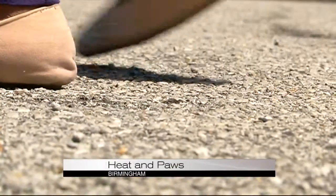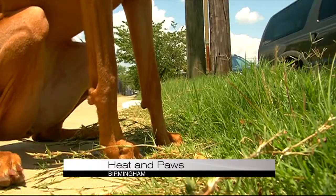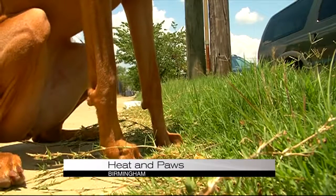So we tested the temperature difference, concrete to grass. You want to get them on the grass, or you want to get them anywhere where there's actually shade.